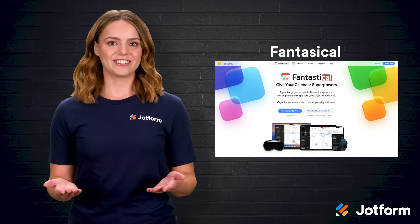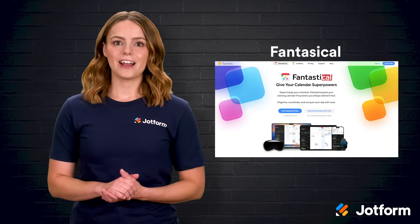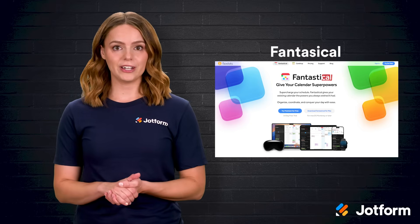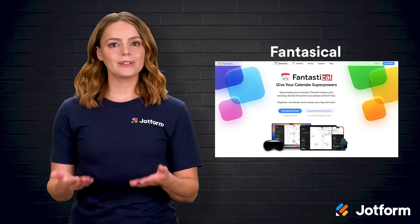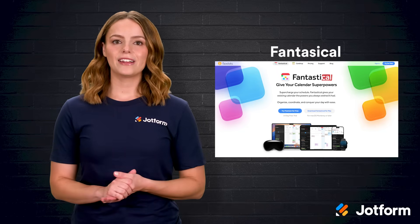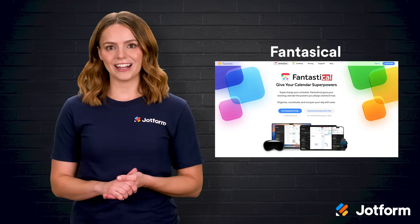Fourth up is Fantastical, ideal when your to-do list rivals your meeting load. The app merges calendar and task tracking in one view. Its AI scheduler uses plain language — when you type 'grocery run with Kate tomorrow morning,' it builds the event and invites her automatically. It even checks the weather and travel time, warning you about rain or gridlock. Developed by FlexiBits, it suits anyone who wants tasks and events side by side.